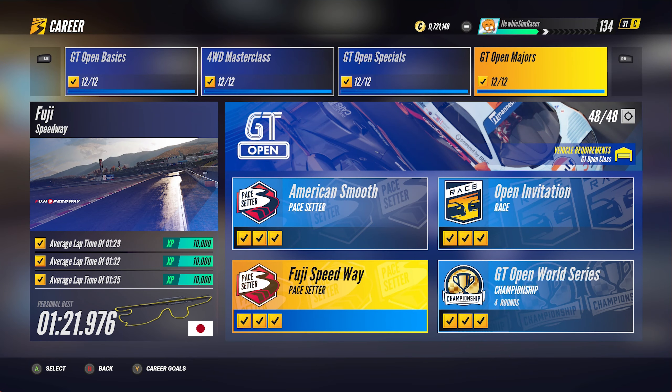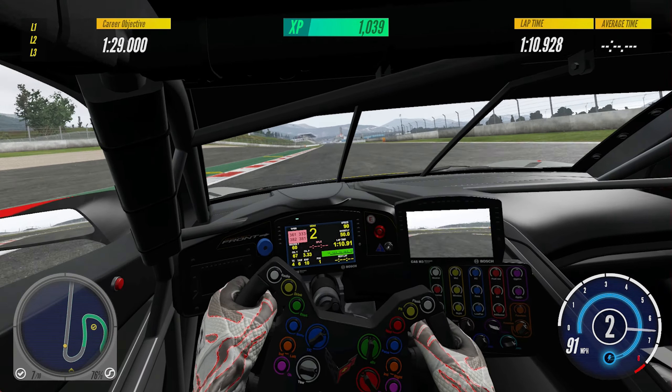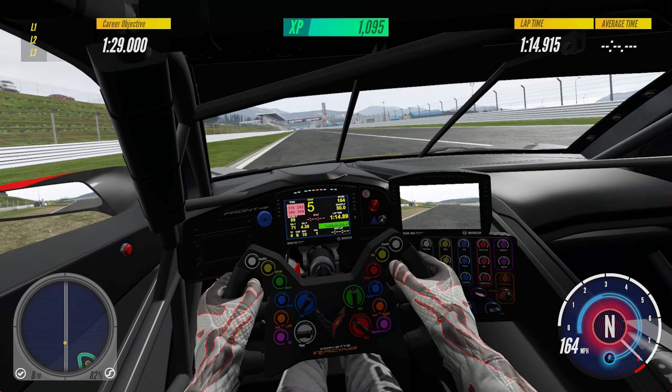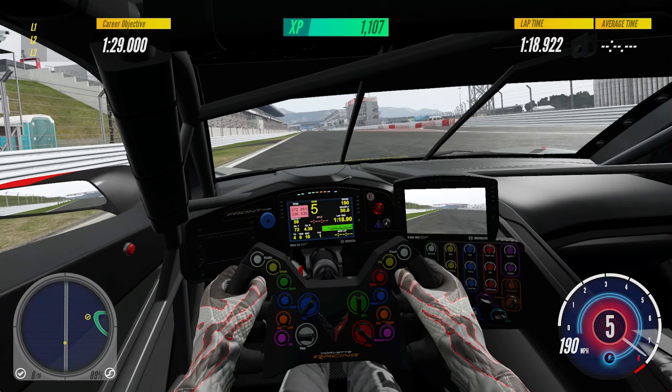Fuji Speedway is also a laser scanned real-world track in the foothills of Mount Fuji. It has many elevation changes along the curving part of the circuit. Cars need excellent aerodynamics to go through the tight corners fast enough to reach the high goal. This circuit also has one of the longest straights in motorsport tracks, about 1.5 kilometers in length. Cars with higher top speed usually are better choices.